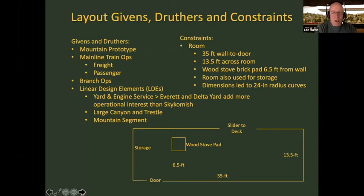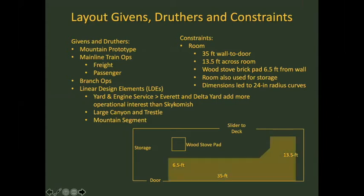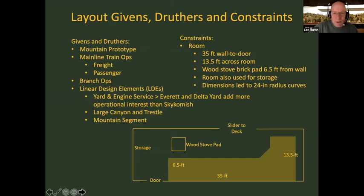I wanted almost floor-to-ceiling scenery in areas, à la John Allen, and a mountain segment. The room constraints were significant: 35 feet from door to wall in one direction, 13 and a half feet across. There was a permanent wood stove pad on the floor, which led to an L-shaped layout design. There was also some storage real estate required. So this L-shaped footprint is what I ended up with.